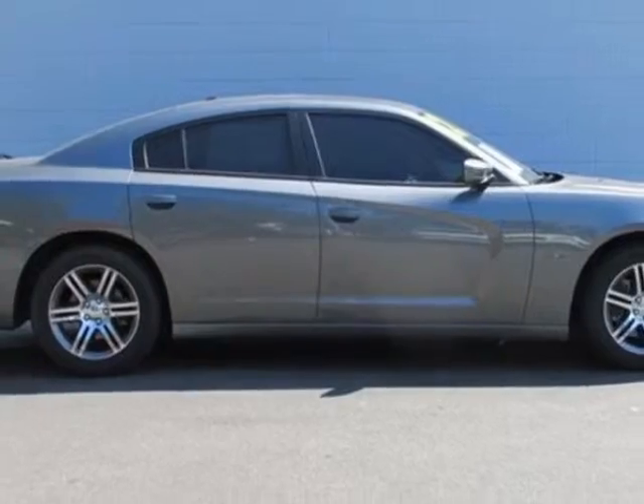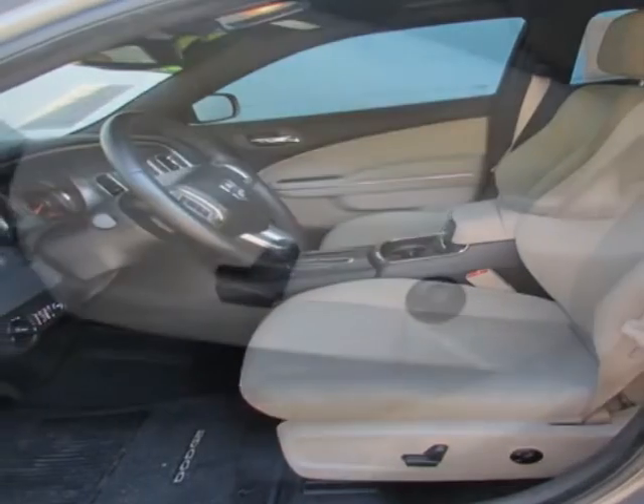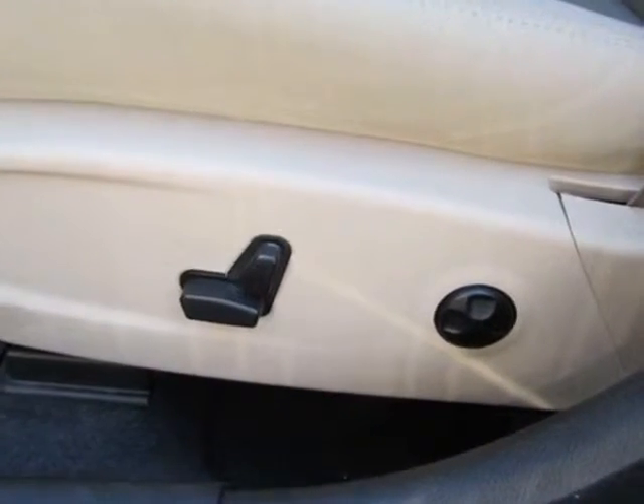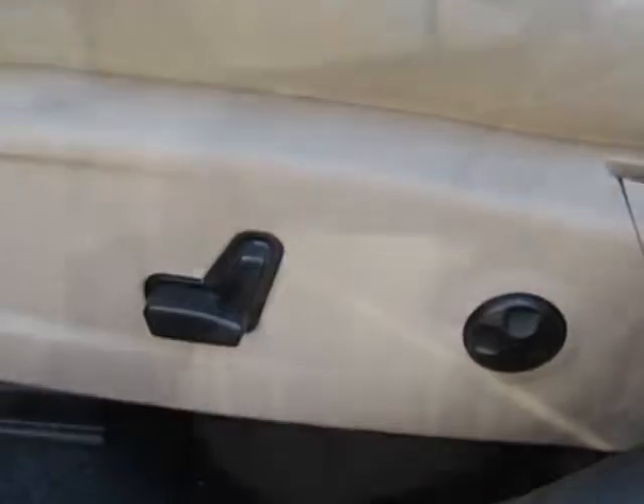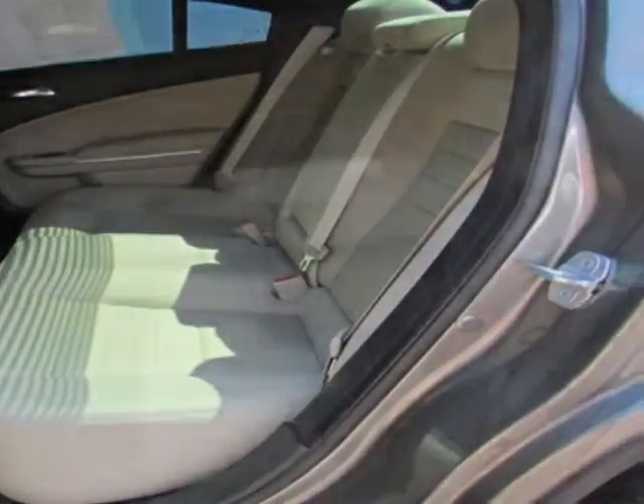Additional options for this vehicle include power passenger seat, navigation system, sunroof, and passenger airbag. Call 800-753-6343 or email our friendly sales staff today to schedule a test drive.